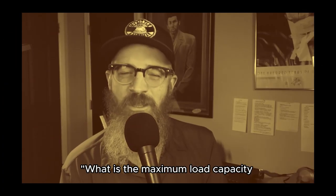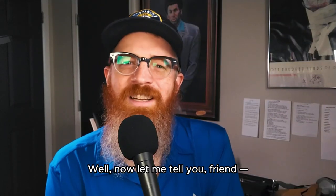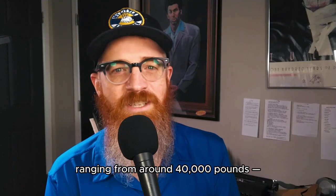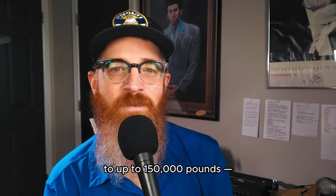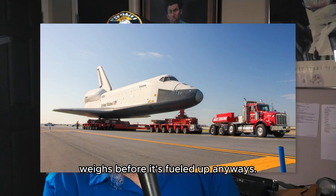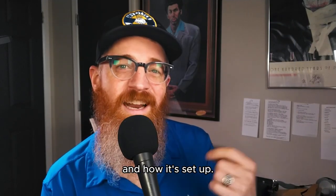What is the maximum load capacity for a low boy trailer? Well, that's kind of like asking how tall a tree can grow — it depends on the tree. But generally speaking, a low boy trailer can carry a hefty load, ranging from around 40,000 pounds — that's like packing a small horse — to up to 150,000 pounds. That's more like what a space shuttle weighs before it's fueled up. But this all depends on the specific model and how it's set up.